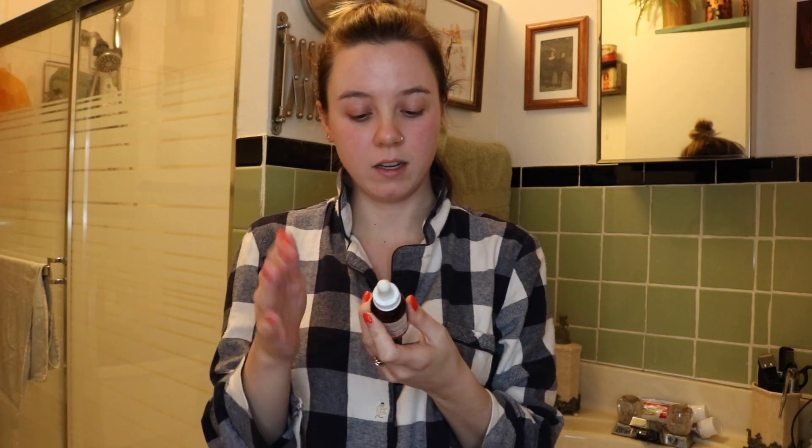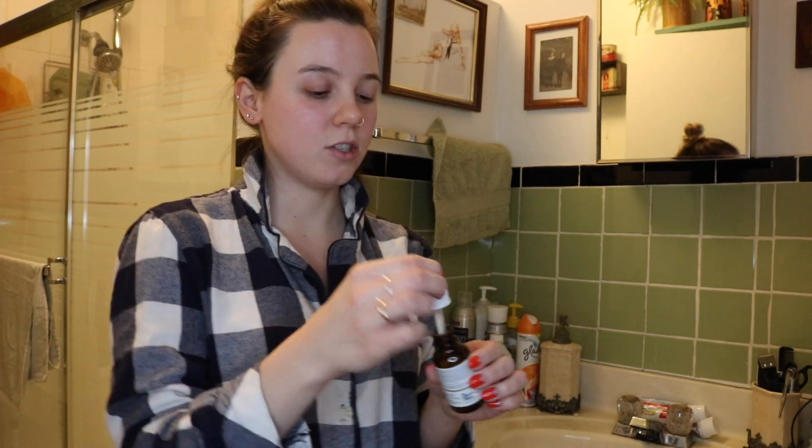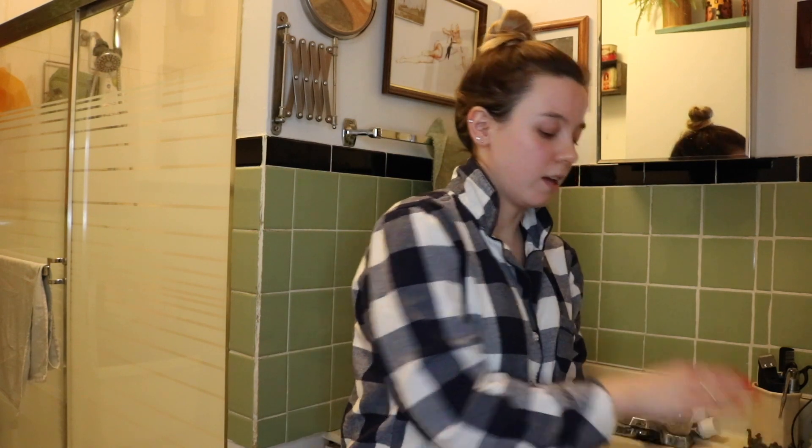The next step in my routine is a retinoid emulsion. This is from The Ordinary as well. I enjoy a very affordable product — I think these retail for about eight dollars Canadian or something. I'm still kind of in the market for an anti-aging serum but I do like this one. It doesn't make me break out or do anything strange to my skin. I put a little bit on my face, press it in, and bring it down the neck because we age there too.